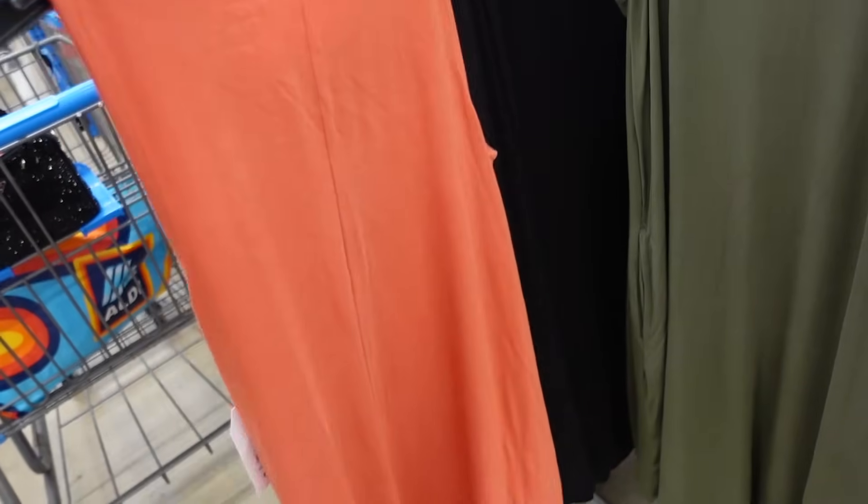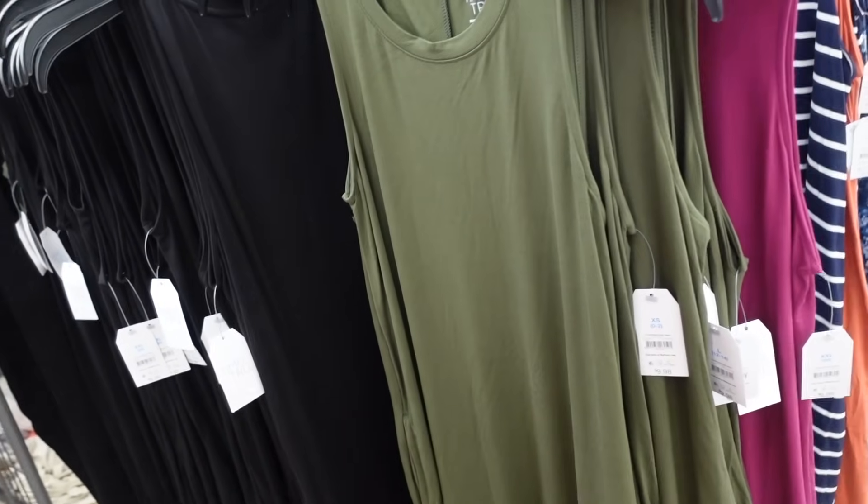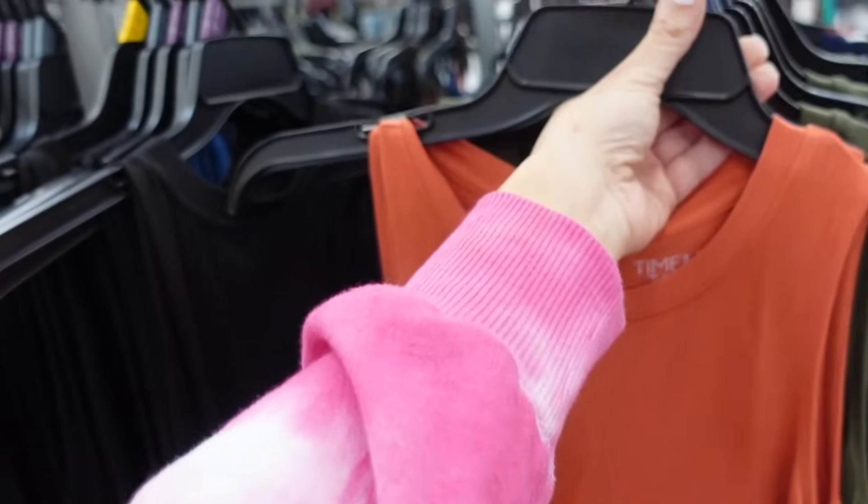New tank dresses from Time and True. These have that higher neckline, sleeveless, flowy with pockets, seam detailing in the back. In the orange, also comes in green, plum, and black, and they're $9.98.